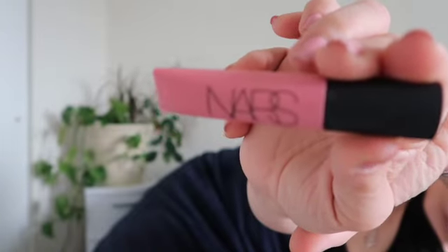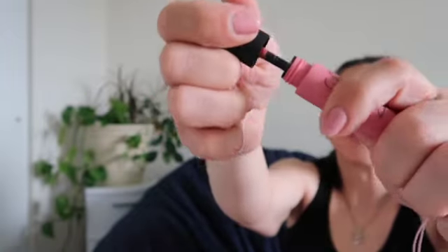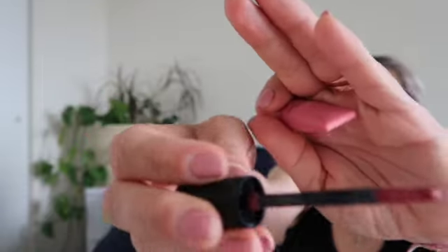My next makeup favorite is the lipstick I've got on today. It's the NARS Air Matte Lip Color in the color Dolce Vita. I've really been loving these air-light lipsticks. I just need to quickly swipe it on and I've got a lip tint or nude cover that looks good. This has been a huge favorite — it's been living in my fanny pack all month.